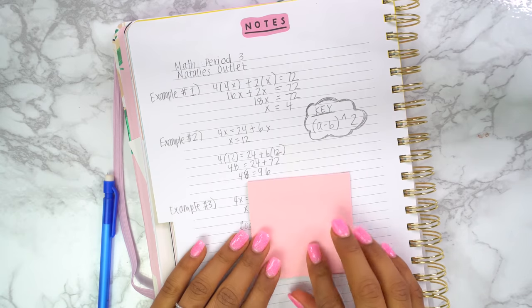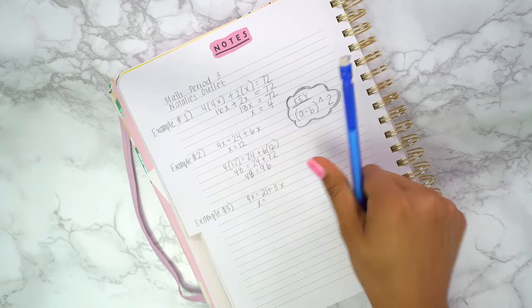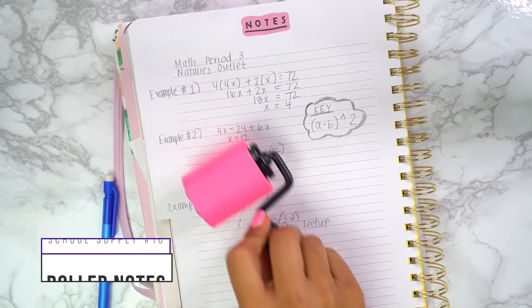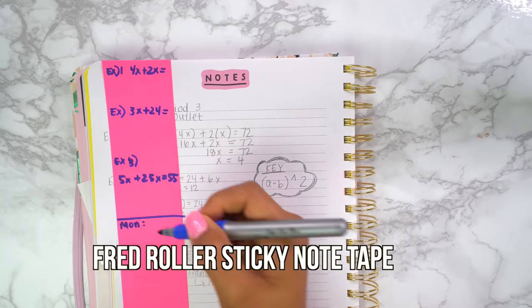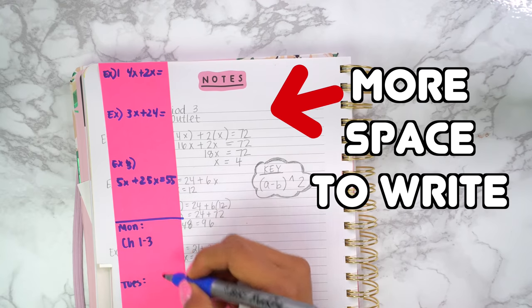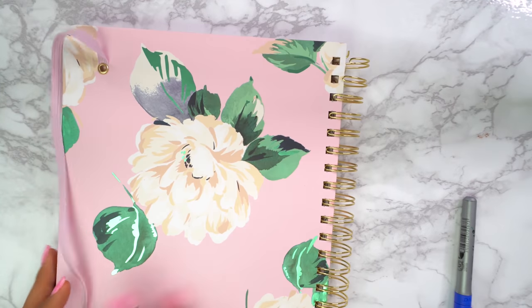Sticky notes are great but they only have so much space and you can lose them quickly. Instead, get yourself a roller note — roll the sticky note onto your notebook and use it as a way to separate important notes. You can also use this to practice math problems by covering the solutions and practicing on one side.